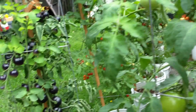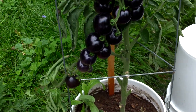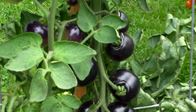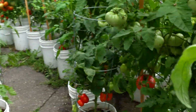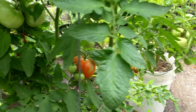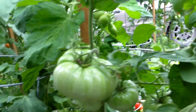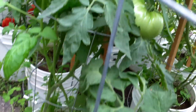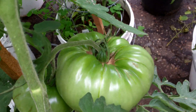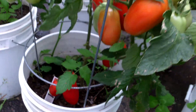That beefsteak putting on more. Just love the way this Indigo Rose bunches up. Super Fantastic and a Brandywine — lots of green tomatoes. San Marzano, Big Rainbow, massive tomato. Ox Heart starting to color out. Aroma Three.